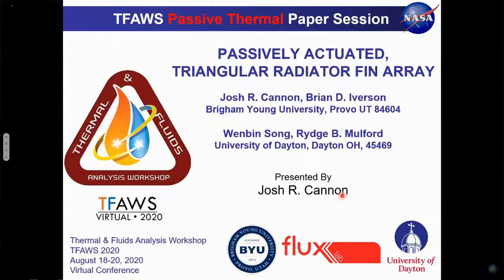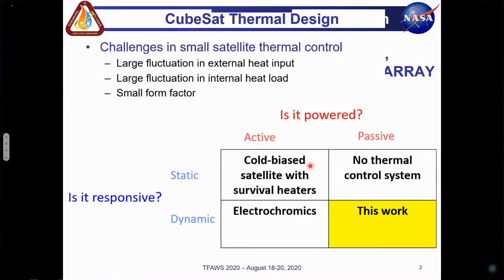Thank you. Good afternoon. Today I'll be sharing our preliminary research on a passively actuated triangular fin array. My co-authors include Dr. Brian Iverson, who is also from Brigham Young University, as well as Wenbin Song and Dr. Ridge Mulford from the University of Dayton.